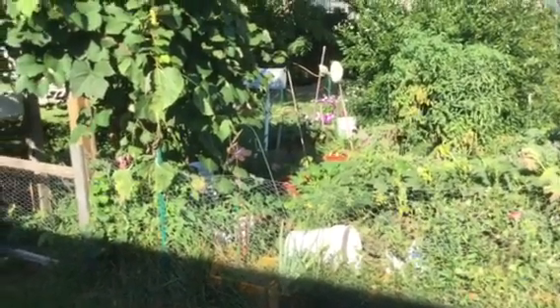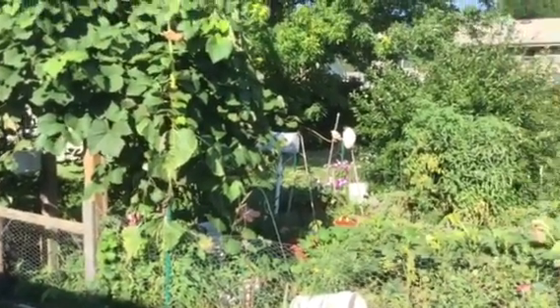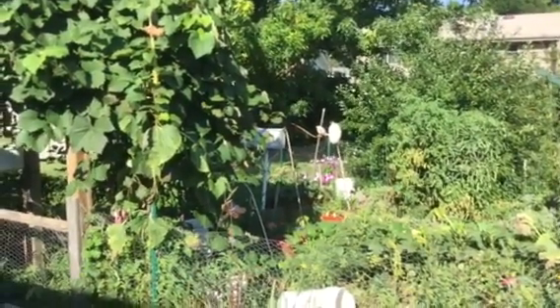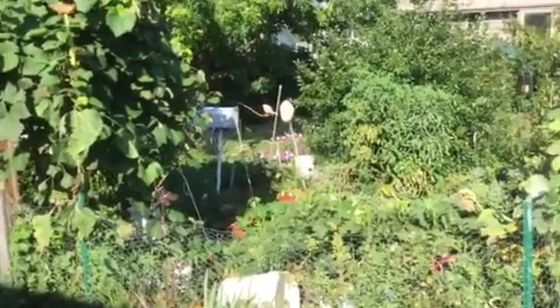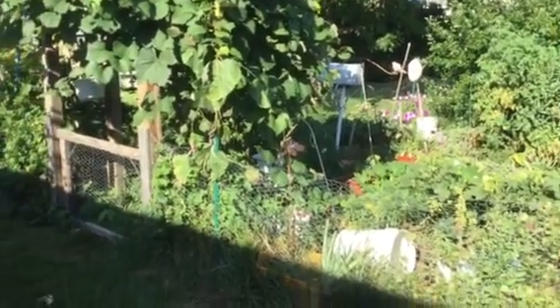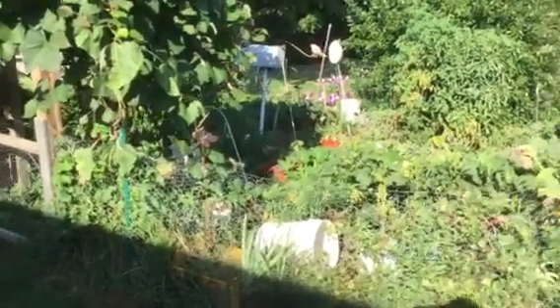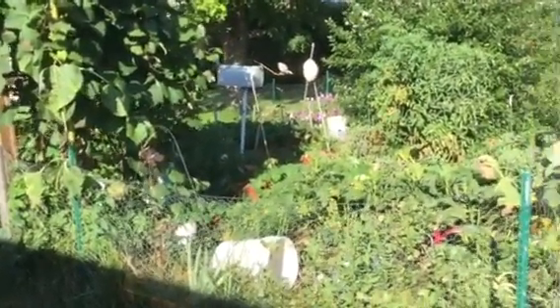Hello YouTube. Just doing a short little video updating my garden for year 2016. I haven't done a video in a long time. I've been really busy with personal family matters, so this is just a short little update. I kept my garden really small this year because I didn't have time for it.